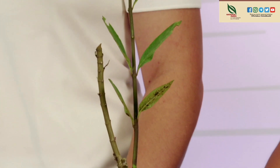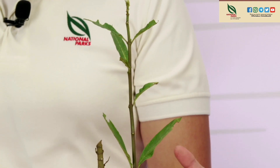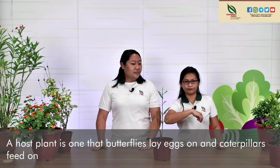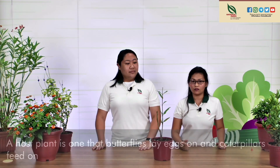Now for something different — a plant that has been heavily eaten by caterpillars. Caterpillars are the larval form of butterflies and like to eat and munch on leaves. This is actually a host plant for caterpillars — a host plant is one that butterflies lay eggs on and whose leaves the caterpillars feed on. To attract butterflies, you have to support the babies. So if you like butterflies, you have to appreciate the caterpillars too.